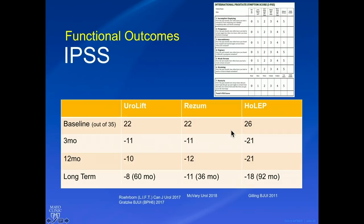Let's look at some outcomes. We're not comparing apples to apples — these are completely different studies — but I want to give a good sense of the degree of improvement with each surgery. The baseline IPSS score was similar between the three groups, around 22 to 26. With Urolift, the baseline score was 22 and there was an improvement of 11 points at three months, 10 points at 12 months, and minus 8 points at 60 months long-term.